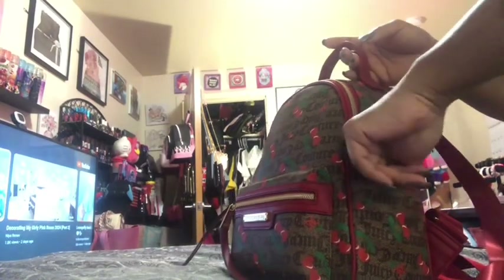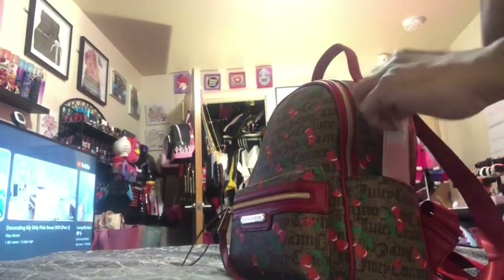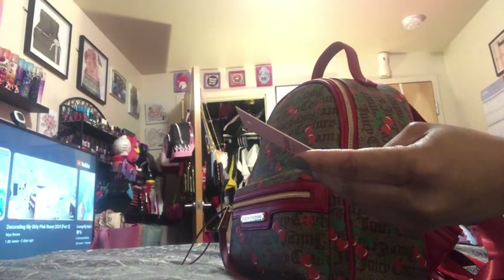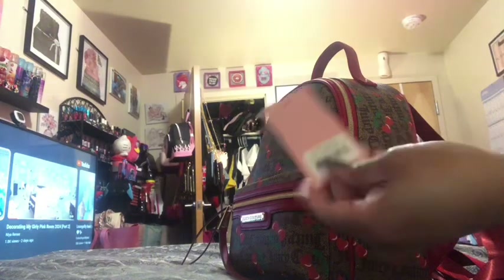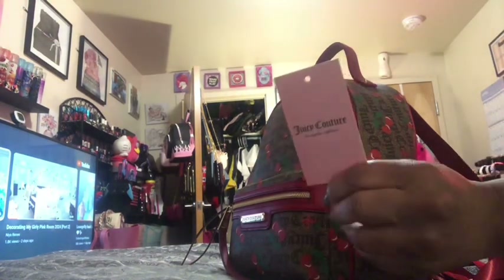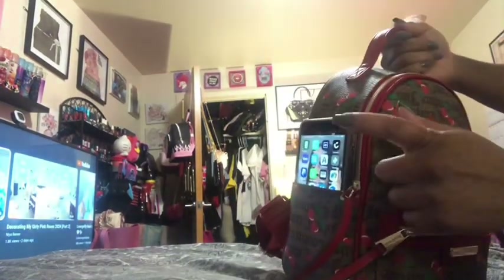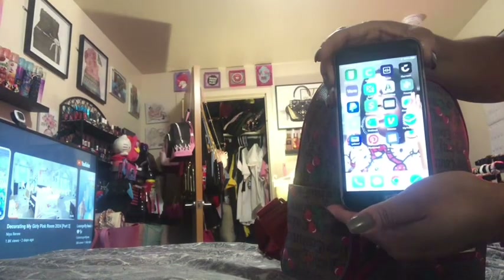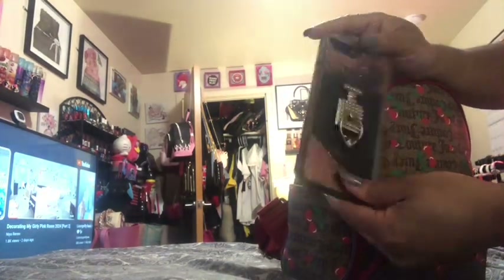On the side pocket, I could also put a phone or AirPods. This bag retailed at $99 — this is the Juicy Couture backpack. On this side is one of my phones, that's my iPhone. I'm recording from my other one.